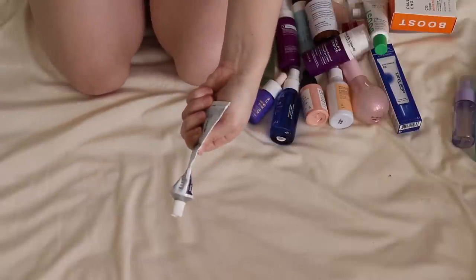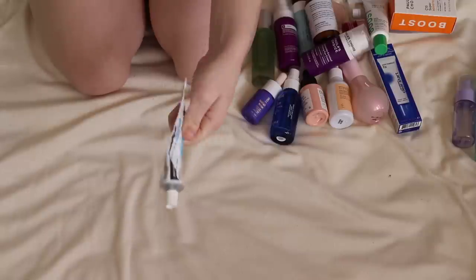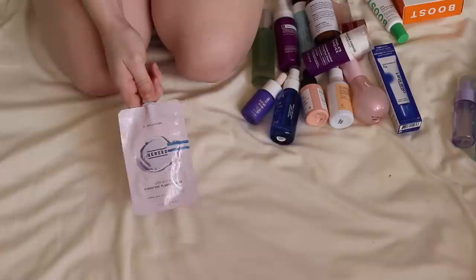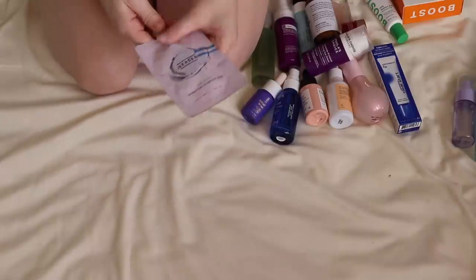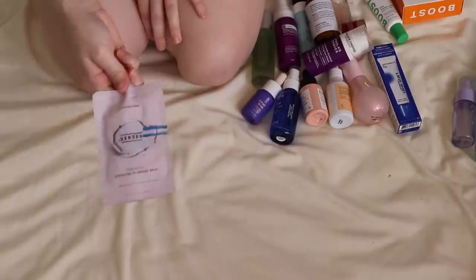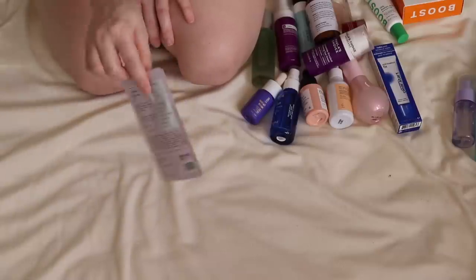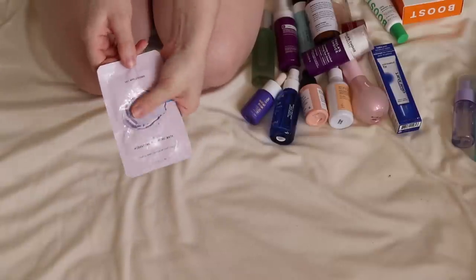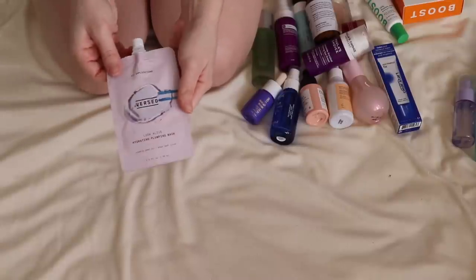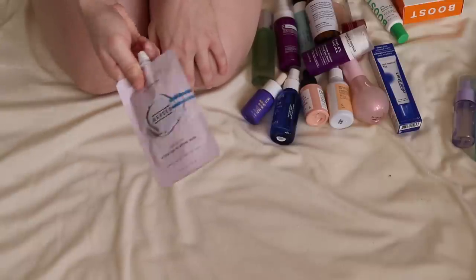My tretinoin I'm keeping — it's almost gone and I need a refill soon, but that's going in the keep pile. The Versed Hydrating Plumping Mask I put in a project pan last year and I've determined I just do not use masks like this. It says there are 12 or more applications left — there's a ton in here — so I'm just going to pass this on. I'm not going to use it.